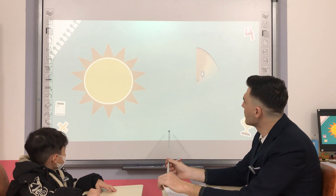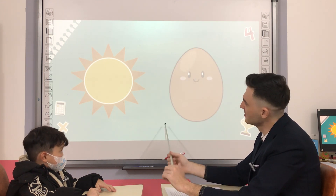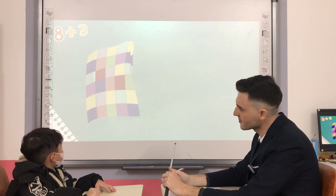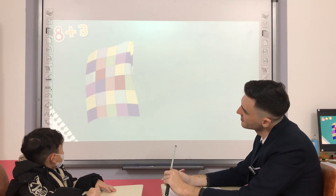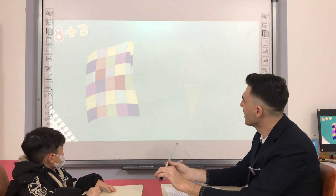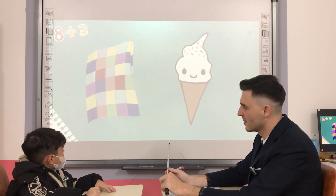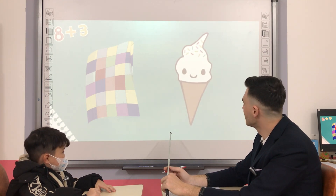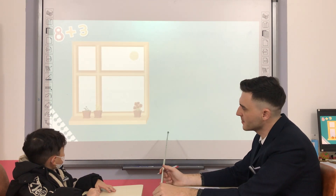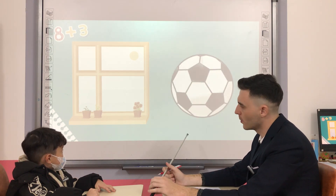Circle. And what shape is the egg? What shape is the ice cream cone? What shape is the window? Square. And what shape is the ball? Circle. Very good.